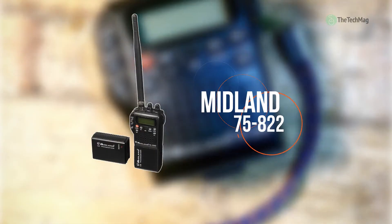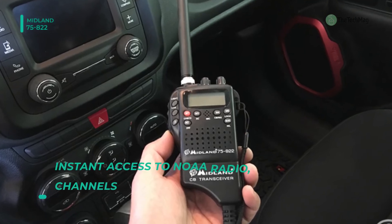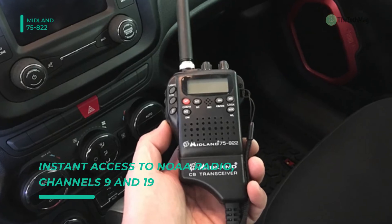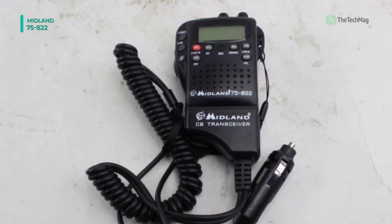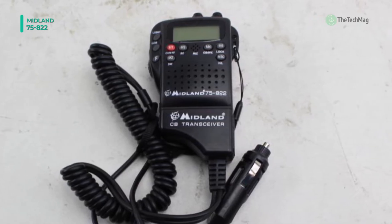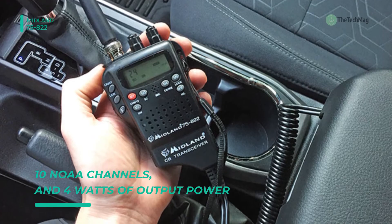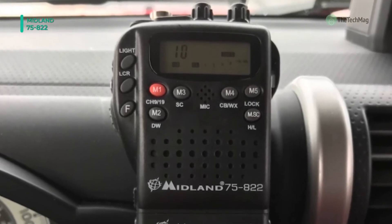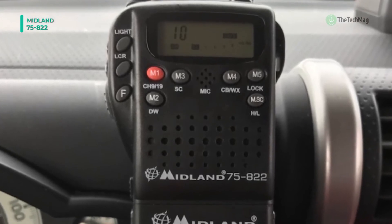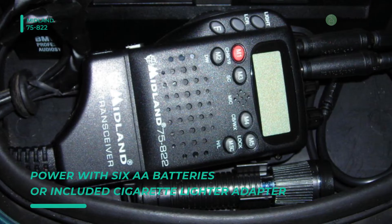The Midland 75822 comes with 40 CB channels, 10 NOAA channels, and 4 watts of output power. The channel scan can automatically check all channels for activity, stopping on any active channel for 5 seconds. You can also store and instantly access up to 5 of your favorite channels in memory. It uses a built-in ANL which improves reception for weak signals and squelch control that further eliminates background noise. It features instant access to NOAA weather radio for weather/hazard information in your area 24/7. The dual watch feature lets you monitor channel 9 and another channel of your choice simultaneously.